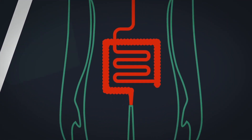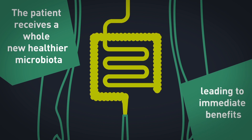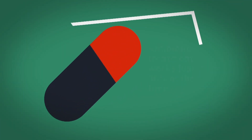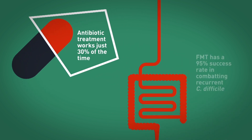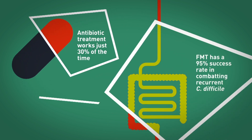FMT is very effective compared to treatment by antibiotics in C. difficile patients, where antibiotics are only 30% successful. We have shown that using FMT, we can actually cure more than 90% of patients in just a single treatment.